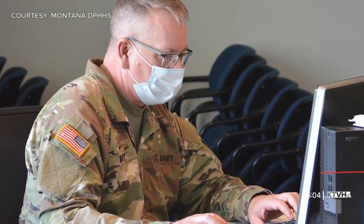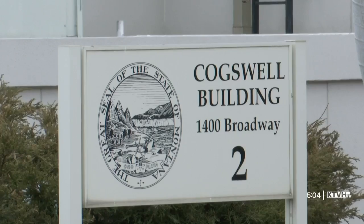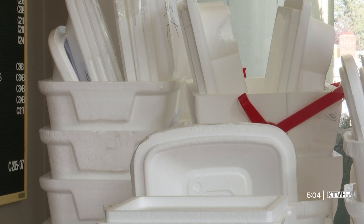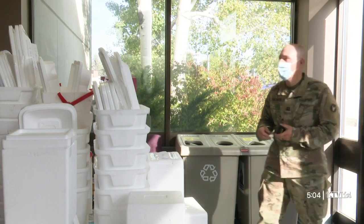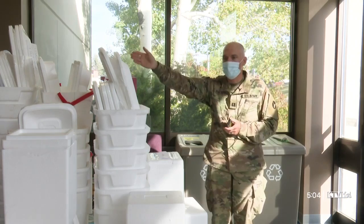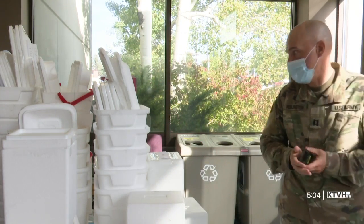Much of the work they're doing is logistical — checking documentation, entering data, and sending tests to other locations. On one day this week, the guard assisted with 900 test samples that arrived at the lab, many in large crates and coolers. This morning when we started, it was just this little row right here, and from here on forward was today's tests that came in.